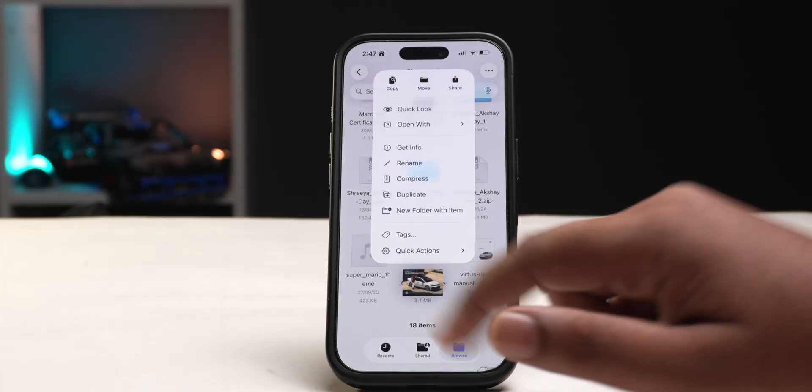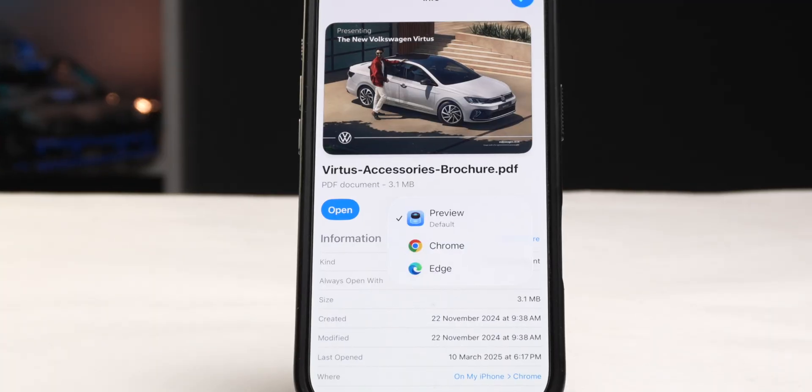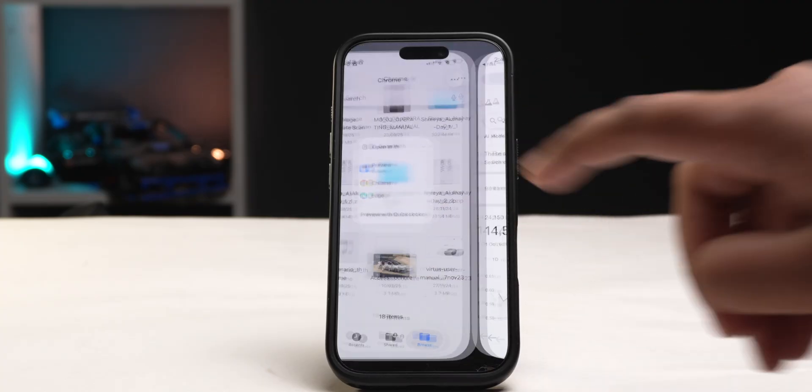If you use the Files app a lot for PDFs, downloaded images, videos and everything else, with iOS 26 you can now select a default app to open all of these files. Simply long press on the file, tap the get info option, and you can select a compatible app to open the files in the future. You can also use the open with option to open a file with a specific app just that one time.